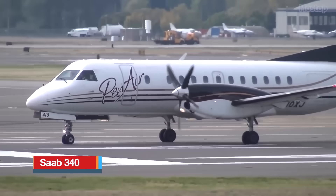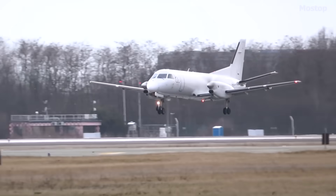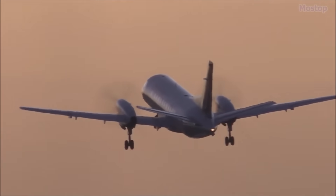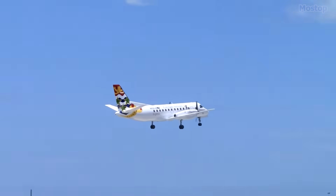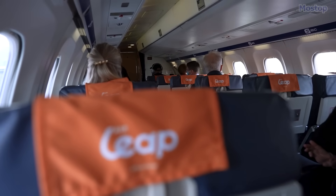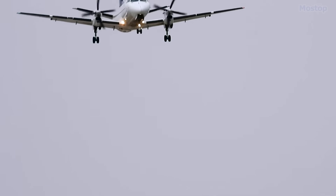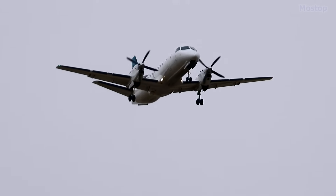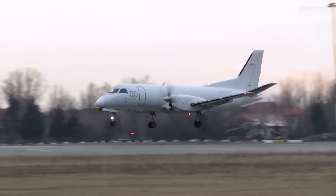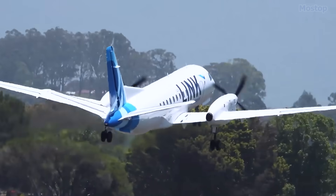The Saab 340 is a Swedish twin-engine turboprop aircraft that was designed and initially produced by a collaboration between Saab AB and Fairchild Aircraft. This aircraft is specifically designed to comfortably seat between 30 to 36 passengers, making it an ideal choice for regional travel. By 2018, there were already approximately 240 operational Saab 340 aircraft actively in use by around 34 different operators across the globe. The Saab 340 has quickly demonstrated its versatility, showcasing a wide array of applications for twin turboprop aircraft.